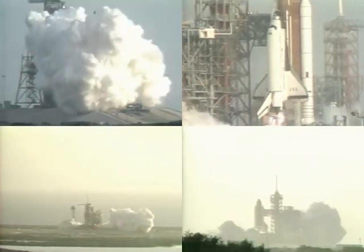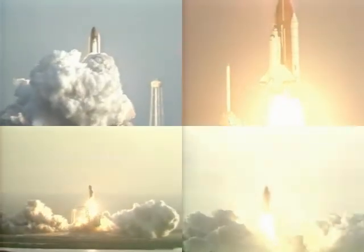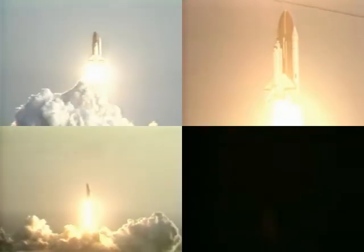Solid motor ignition and liftoff. Liftoff of the first operational phase shuttle mission, with two satellites on board, and the shuttle has cleared the tower.